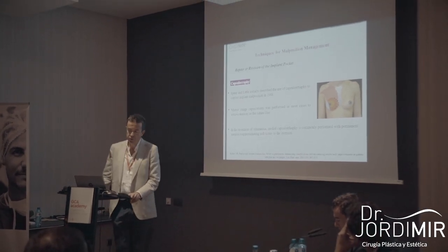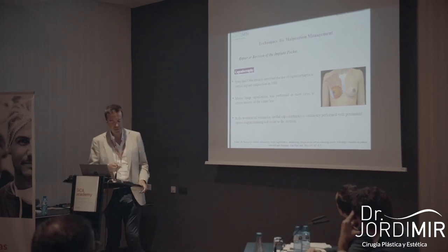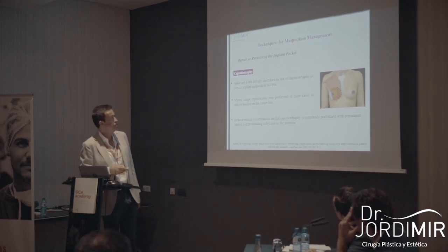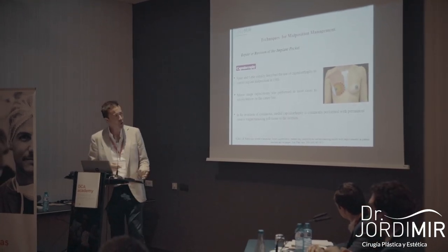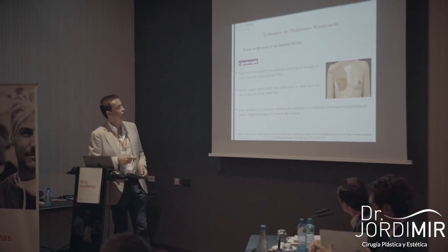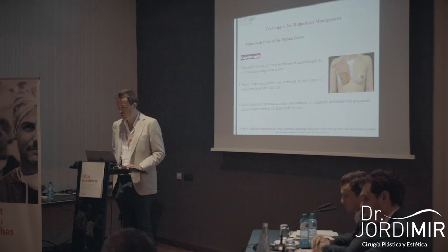There are several corrective options. Perhaps the most widely used is capsulorrhaphy, described 30 years ago. The capsulorrhaphy consists of a suture line placed at 1.5 cm from the midline, typically with single stitches of non-absorbable suture — we use Prolene 3-0. It is also interesting to associate a mirror-image capsulotomy on the lateral side, to release tension and reduce tension on the suture line. We make the capsulorrhaphy medially and the capsulotomy laterally, on both sides as necessary.